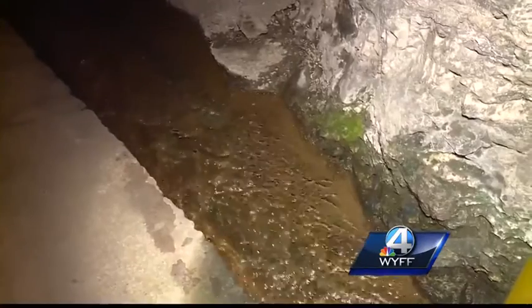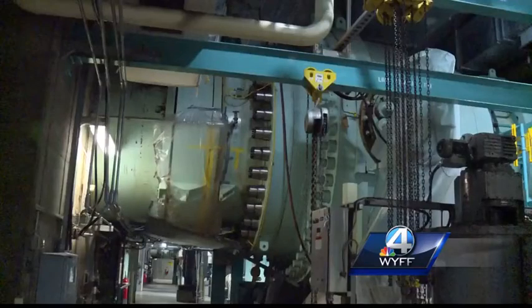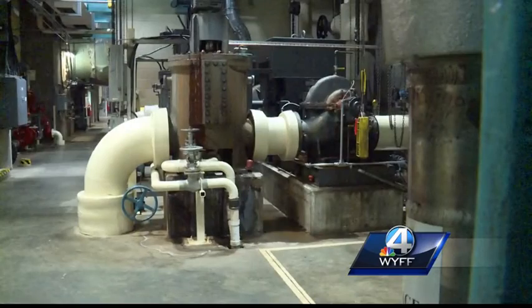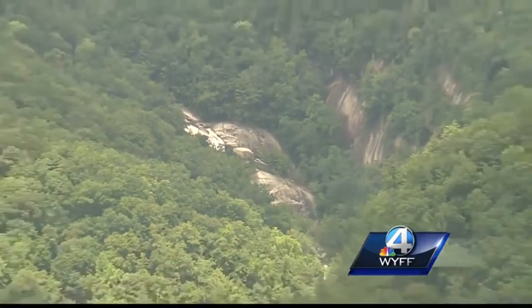Water from the Bad Creek Reservoir flows through these pipes, producing 10% of Duke Energy's power capacity to the Carolinas — all nestled inside a mountain, churning for 25 years now.